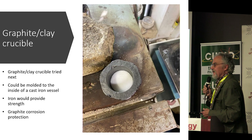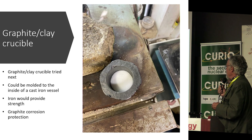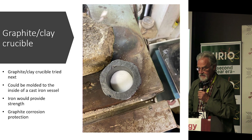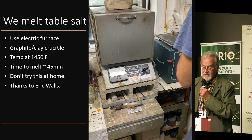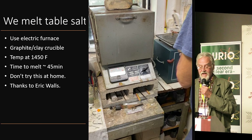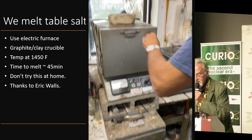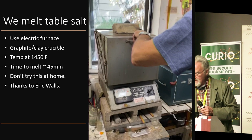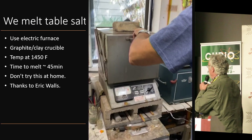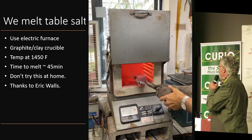I got a clay graphite crucible and filled it with Morton table salt. We put it into the electric furnace. It heated up to 1,450 degrees — took about 45 minutes. Here's Eric taking the crucible out of the furnace. It is hot — red hot.